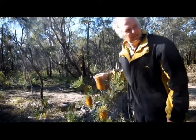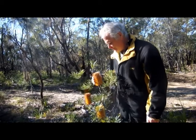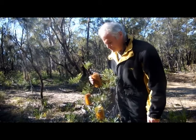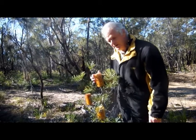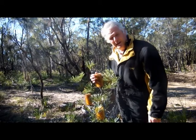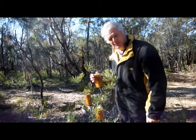This is the Banksia, which is very common around the Myall Lakes National Park. It often flowers between autumn and winter. It was first discovered by Sir Joseph Banks in 1770 when he landed on the east coast of Australia as part of the Endeavour Expedition.